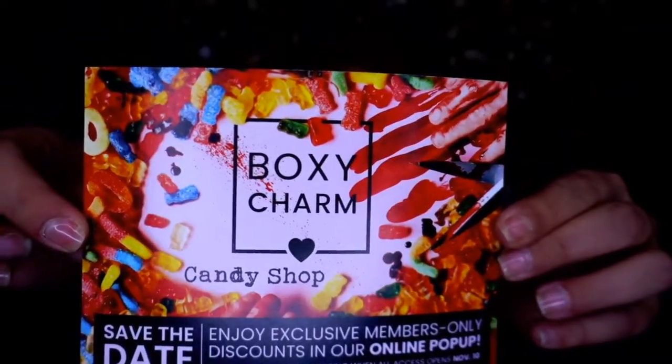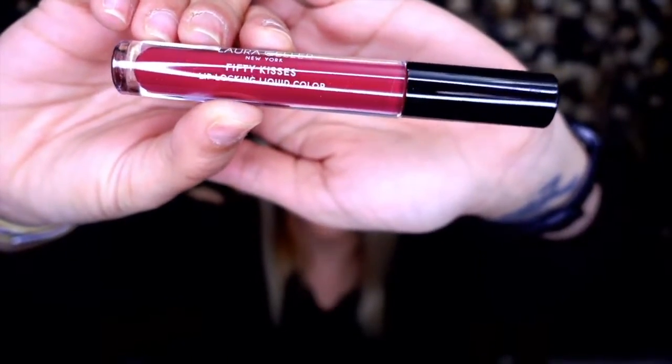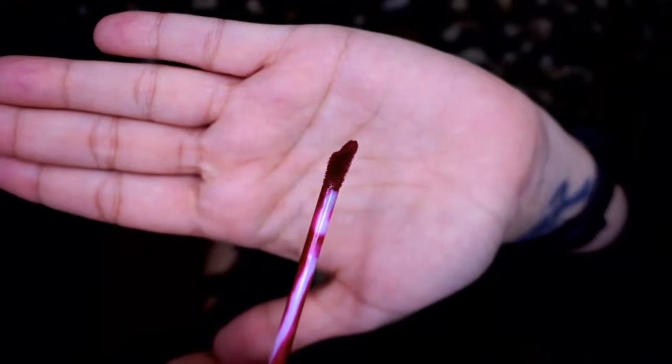I placed everything in one on top of the other so I have no idea what order these boxes are in, but the theme is Candy Shop. The first item is an LA Girl New York 50 Kisses lip gloss liquid color in the shade Make Out Merlot — it's a bit dark for me, with a doe-foot applicator very similar to Kylie Cosmetics. I'm going to pass this along to my best friend Julie because she loves red.